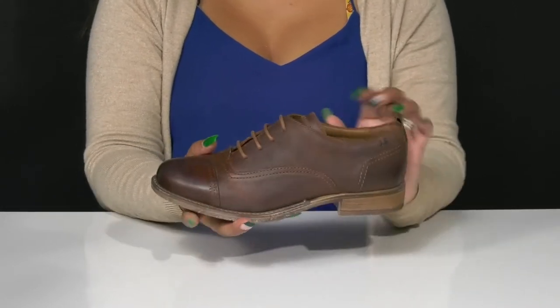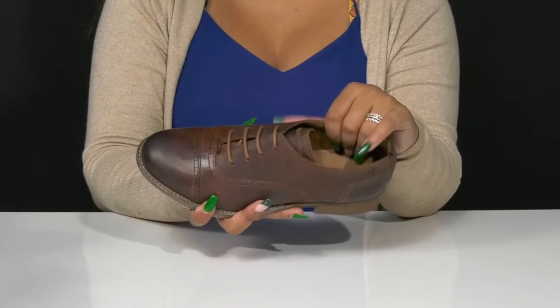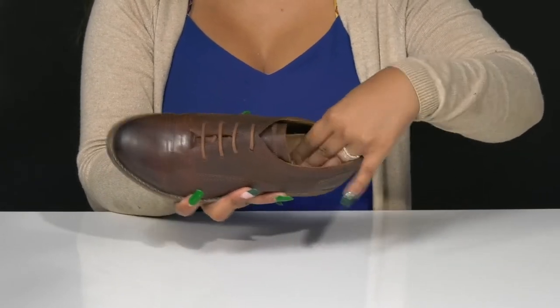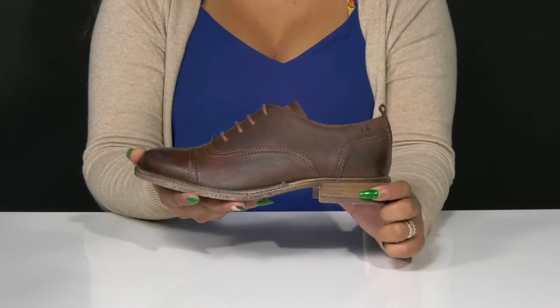A pull tab at the back makes it super easy to pull these on. You'll get an extra bit of padding all along that collar and love the fact that you'll have a super soft leather and textile lining resting gently against your skin. The insole has a bit of extra padding to keep you comfortable and supported.